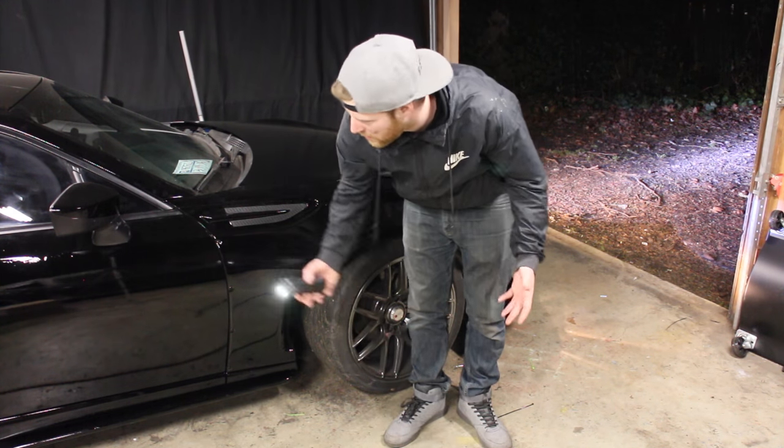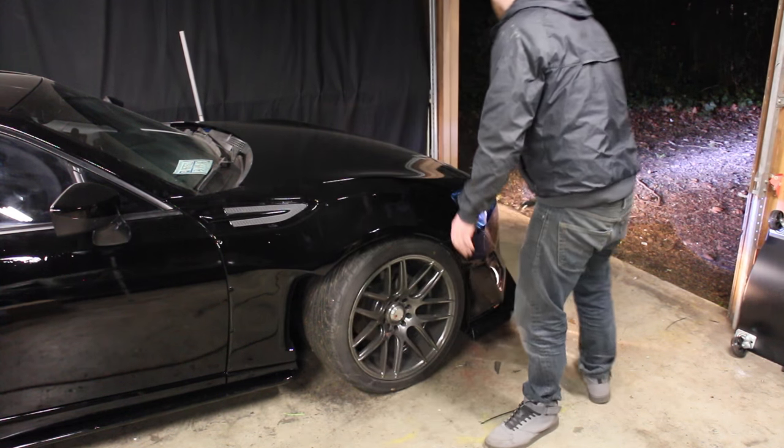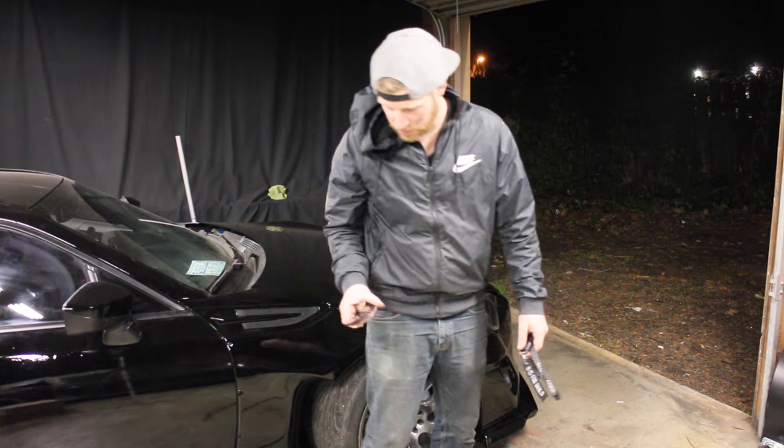Well, I honestly can't believe this, but I've lost the keys. They're in the car somewhere because it starts, but I can't find them. They're in the trunk. Alright, now it's time to go get some dinner — I'll be back with a status update.